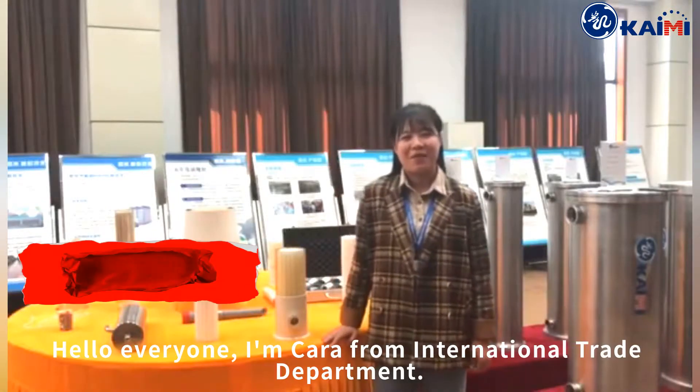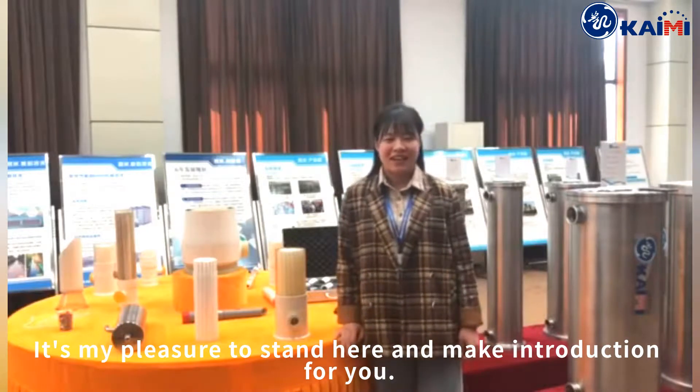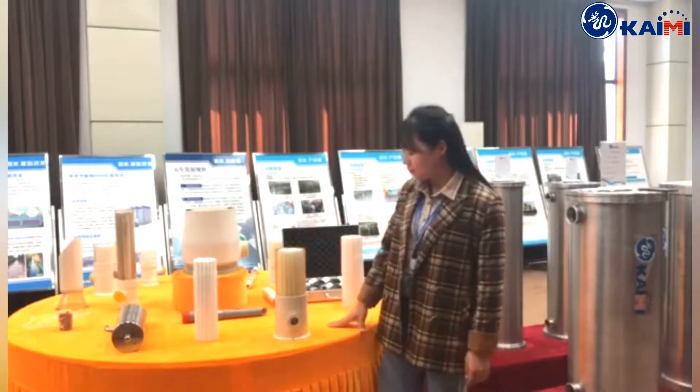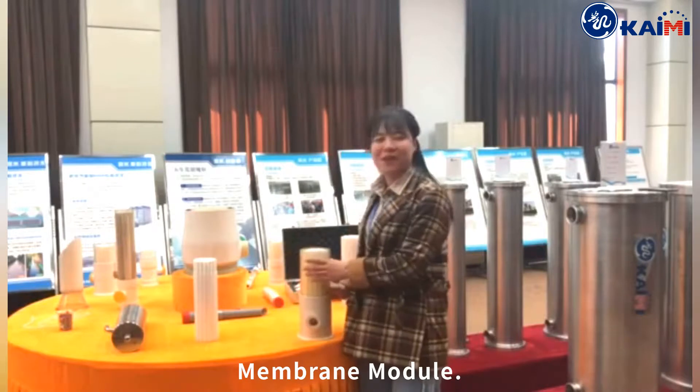Hello everyone, I'm Kara from the International Trade Department. It's my pleasure to stand here and make an introduction for you. Welcome to our sample showroom. Today I would like to talk with you about our sanitary membrane module.